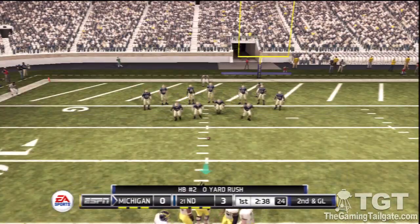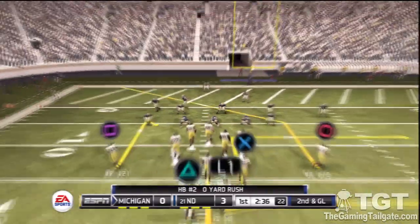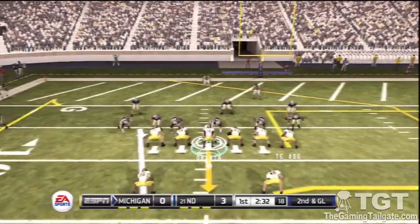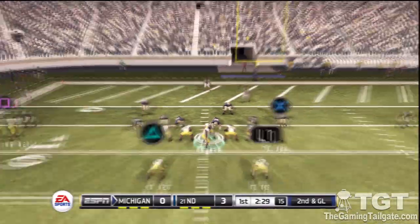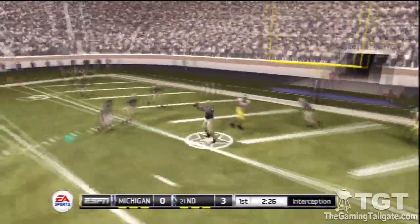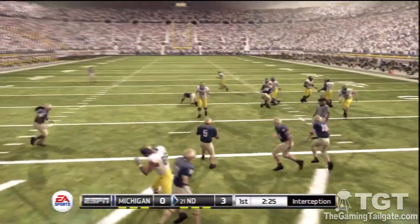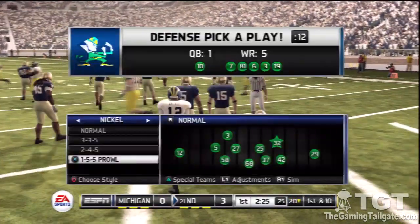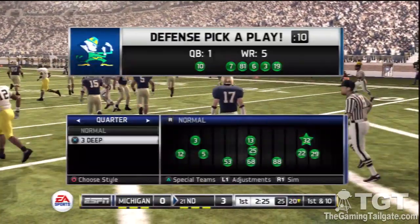It's second down and they're only seven yards away from the end zone. Trying to change the play — goes over the middle, intercepted. What a huge play by the defense to prevent the scoring opportunity. I thought for sure they were going to give up at least three.